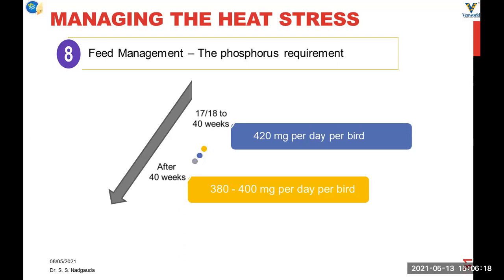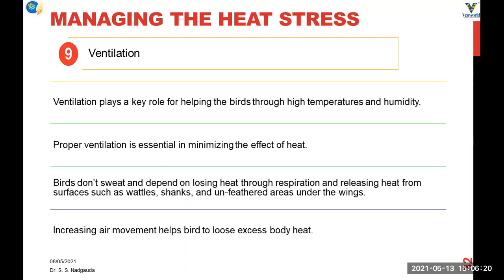Ventilation cannot be neglected as it plays a key role in minimizing the effect of heat. It removes hot air from the shed to the outside and increases air movement, helping birds to lose excess body heat. For ventilation, we can have circulatory fans and roof ventilators — all that keeps the air movement going, and by maintaining air movement well inside the shed we can remove the heat.